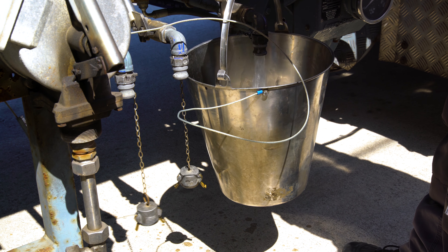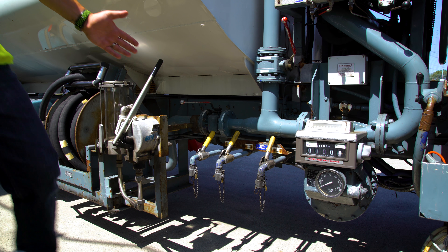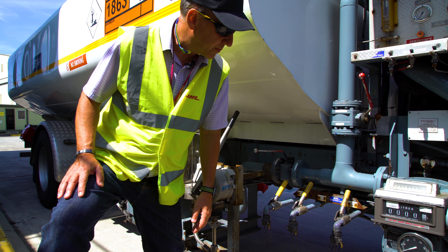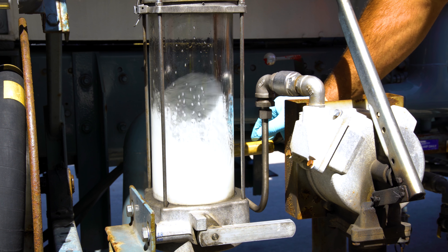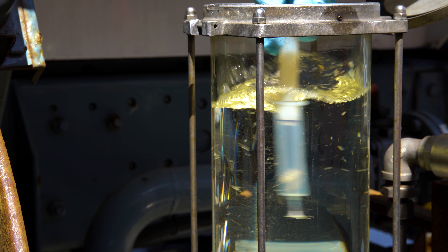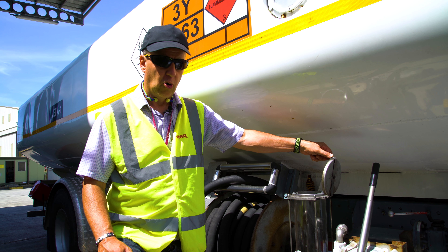Daily drains also have to be carried out on the tank itself to remove any water, so we have before and after drain samples — records for these have to be kept as well. We also have the busby jar where fuel samples will be taken.